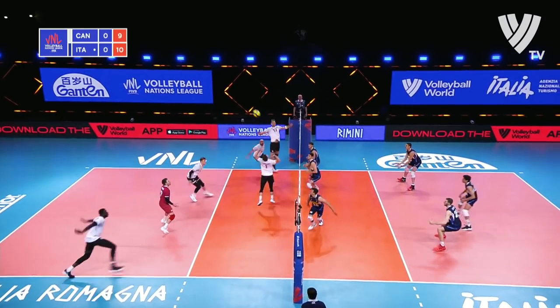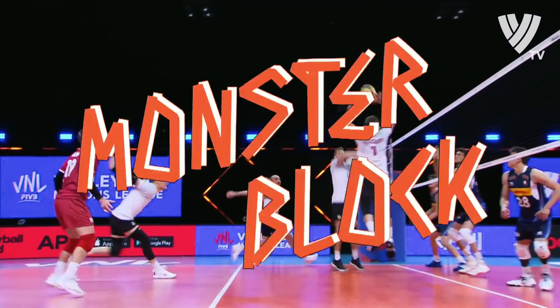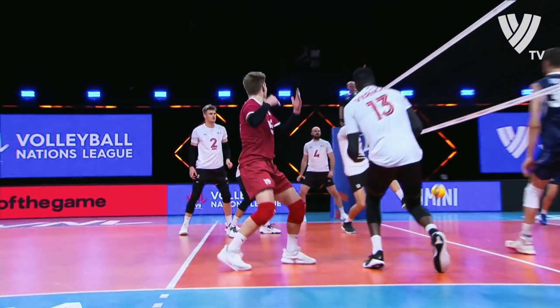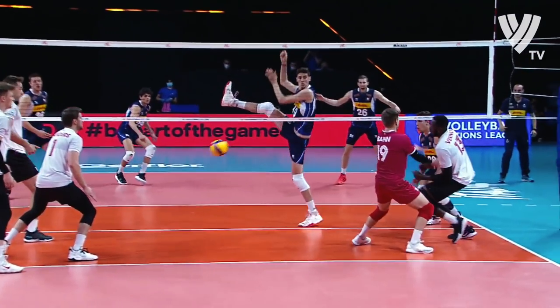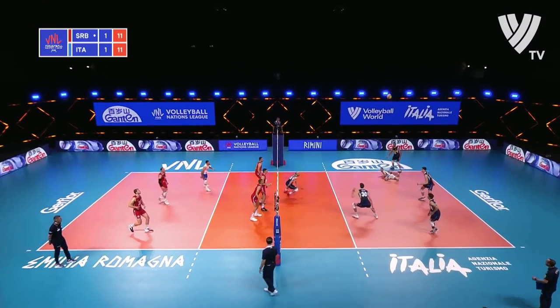Neither team have been able to side out well until this point. What a monster! It is a monster ball. And that looks like a mismatch on paper. All about the timing — 11 all now.